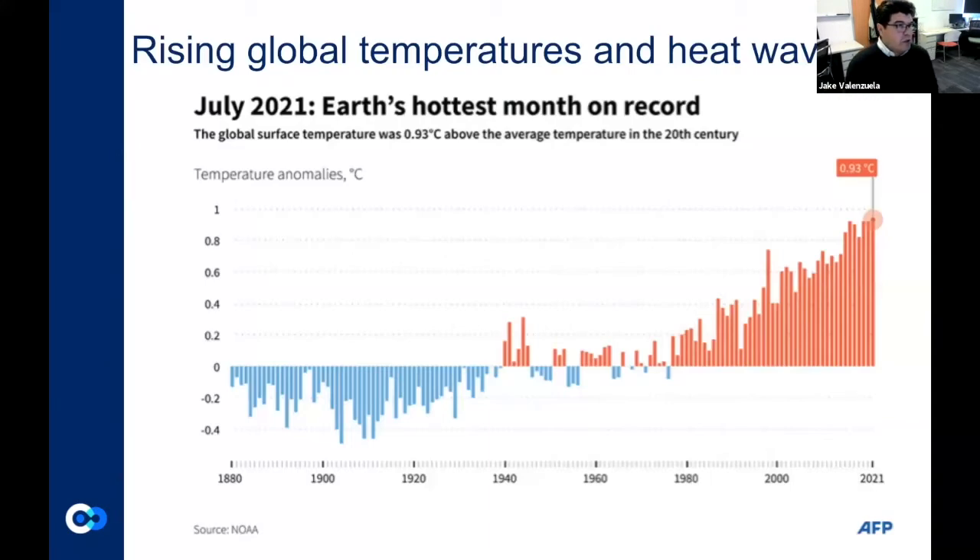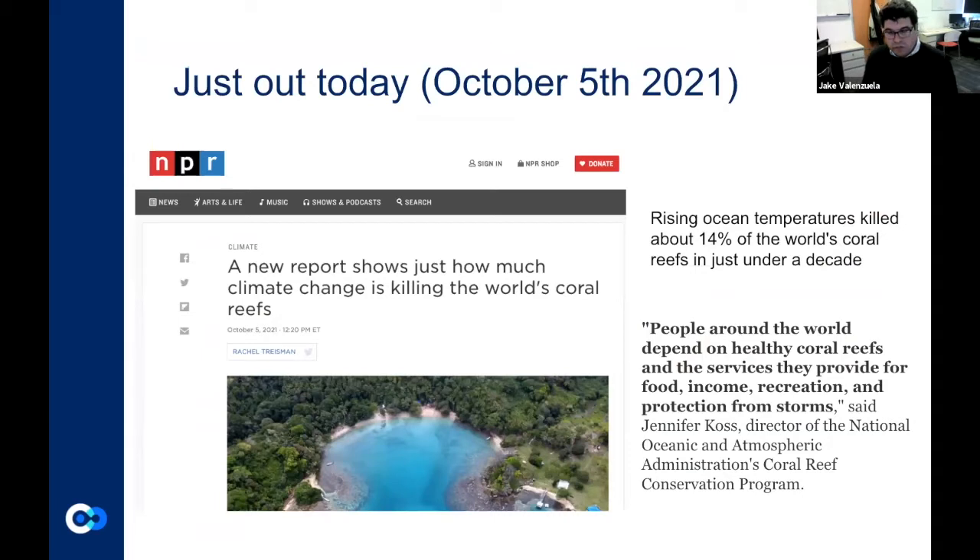The potentially fatal condition wiping coral reefs off the map is rising global temperatures and ocean temperature rise. Looking at an infographic of temperature rises over the last 100 or so years — global surface temperatures based on change from the 20th century average — the trend is very clear: we're getting warmer. Last July was the hottest month on the planet on record. And just out today, a new report showing that rising temperatures over the last decade killed about 14% of the world's coral reefs — 14% wiped off in about eight years.